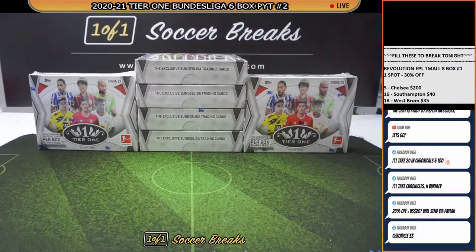Alright guys, thank you for the field. We are ready to start Tier 1 Bundesliga. Chronicles will go next and the last break for the night will be Revolution. 3 spots left for Revolution. 30% off — we have Chelsea, Southampton and West Brom. Prices you see at the top right of the screen are not discounted yet, so you must take that 30% off that spot — that is the price for the teams.